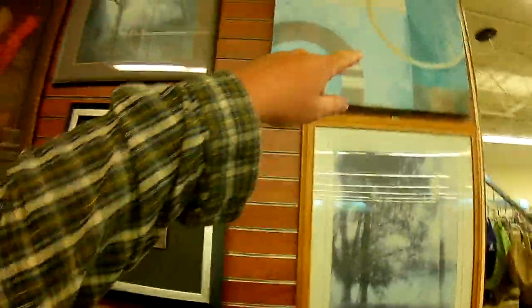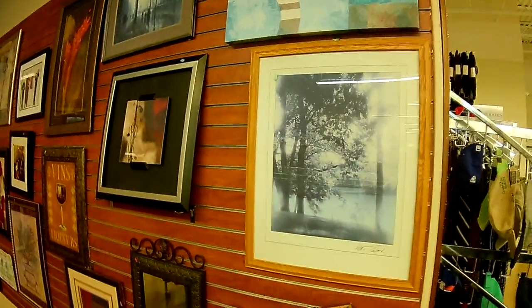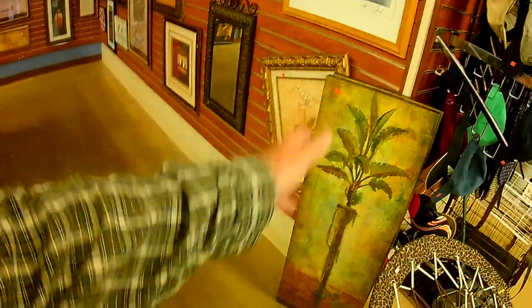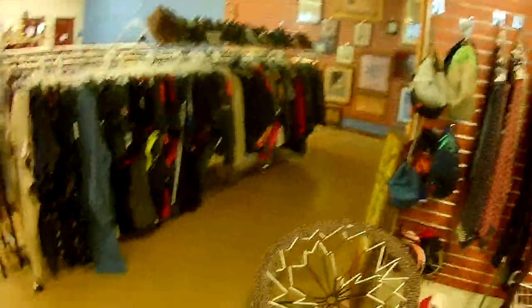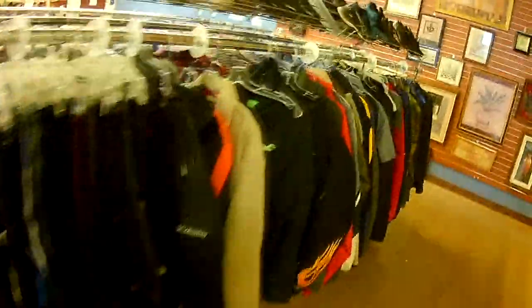Nothing really American, but maybe that one. A bicycle one. That has Latino all over it, basically. A lot ties in with stuff from wine. Orange County Custom.